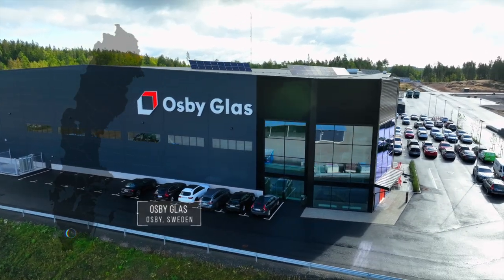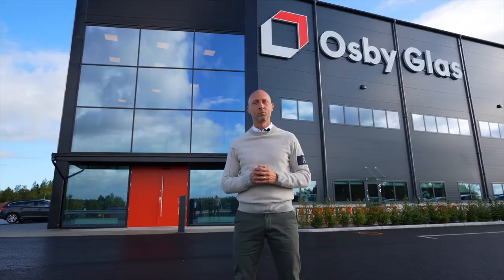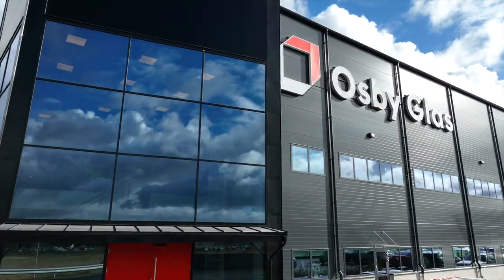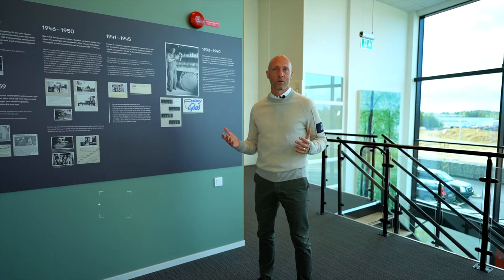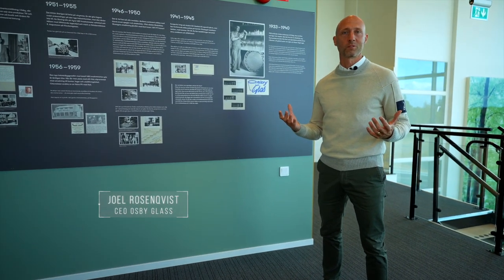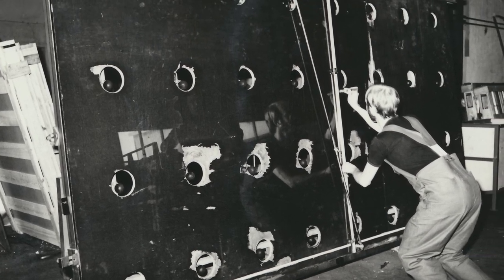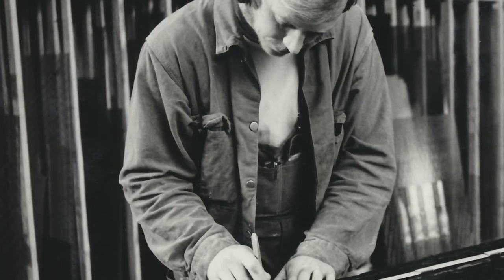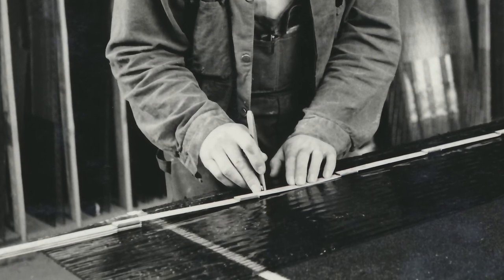We are in Osby, in the southern part of Sweden. Welcome to Osbyglas. We've been around since 1934 and for us the history and the long-term thinking is really important. In 1972 we started to produce IGUs and insulating glass, which is today the main product for us here in Osby.